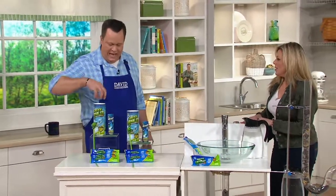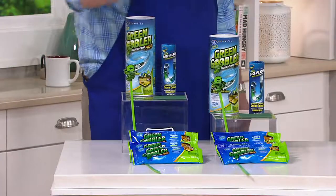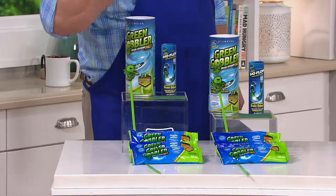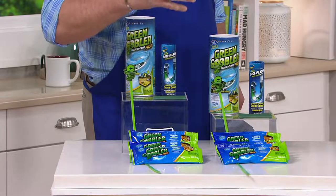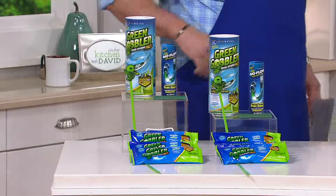These little packets are housed inside these cylinders. We just left the cylinders out here to show you that all this fits inside. You're getting six packets, two drain hair clog sticks, and the little deodorizing sticks as well.